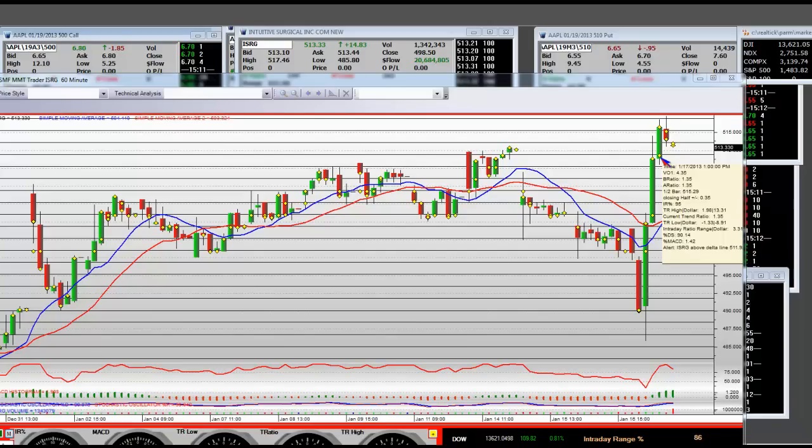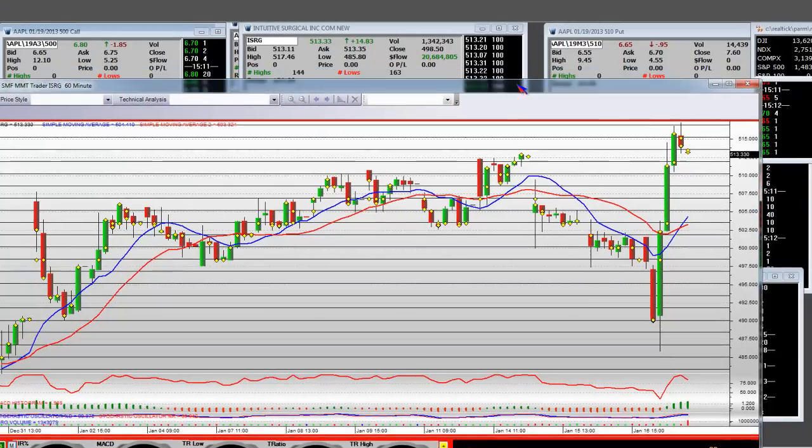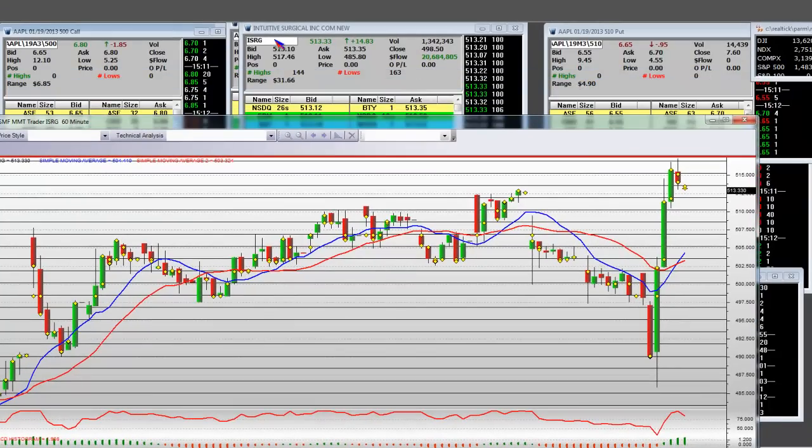Good afternoon. It's 12:12 p.m. Pacific Standard Time, 1/17/2012. We're in a monthly options expiration, but our trade of the day is once again Intuitive Surgical.